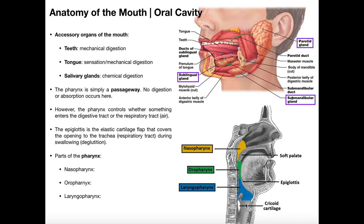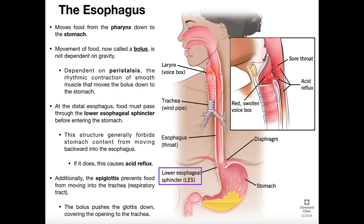Hopefully this video gave you a good understanding of the esophagus. In the next video, we're going to pick up with the anatomy and physiology of the stomach. Please make sure to like this video and subscribe to my channel for future videos and notifications. Thank you very much.